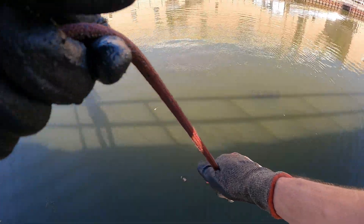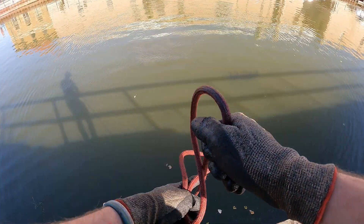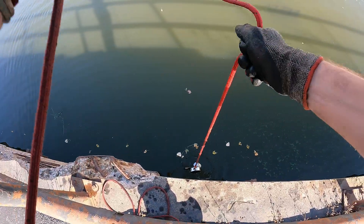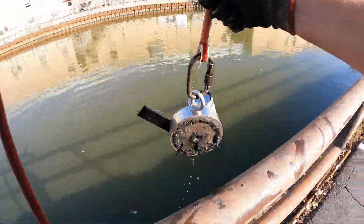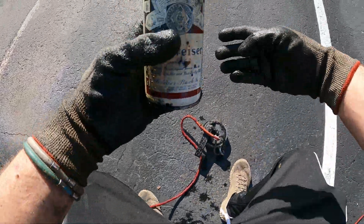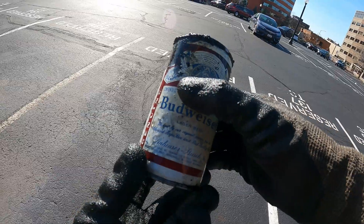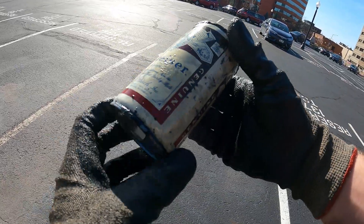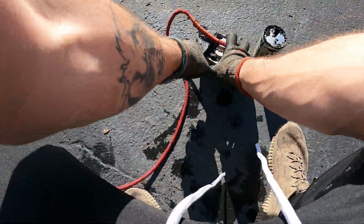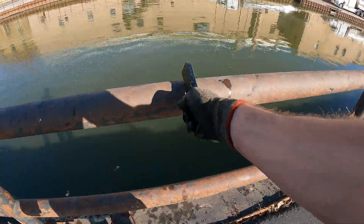I think we just grabbed something — oh yeah, that feels heavier for sure. We got something on here — what is this one? Whoa, another can! Oh my gosh, this is insane — look at how shiny the bottom of that one is. This is like the most perfect can I have ever caught. Wow, that is incredible. I can't believe I found one in this good of condition. And what is this too — looks like just some kind of block of steel.